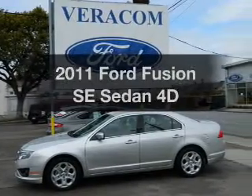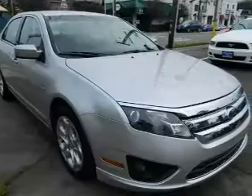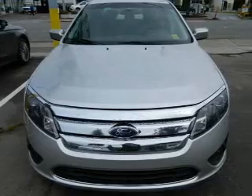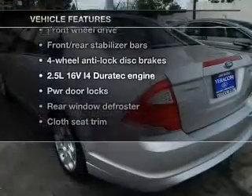Check out this 2011 Ford Fusion. This is the set of wheels you've been looking for, with a reliable engine driven by an automatic transmission. You will appreciate the safety feature of anti-lock brakes. Plus, enjoy these notable features that are included in this vehicle.